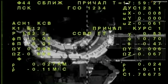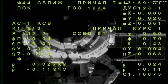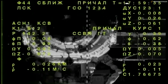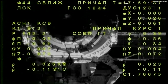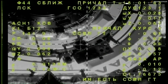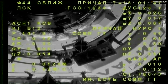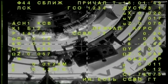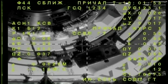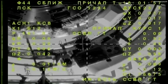The Soyuz, with one final refinement of its alignment, has the docking target just below the crosshairs. Good range, good rate of closure, standing by for contact and capture. The target is in the center, crosshairs are aligned.